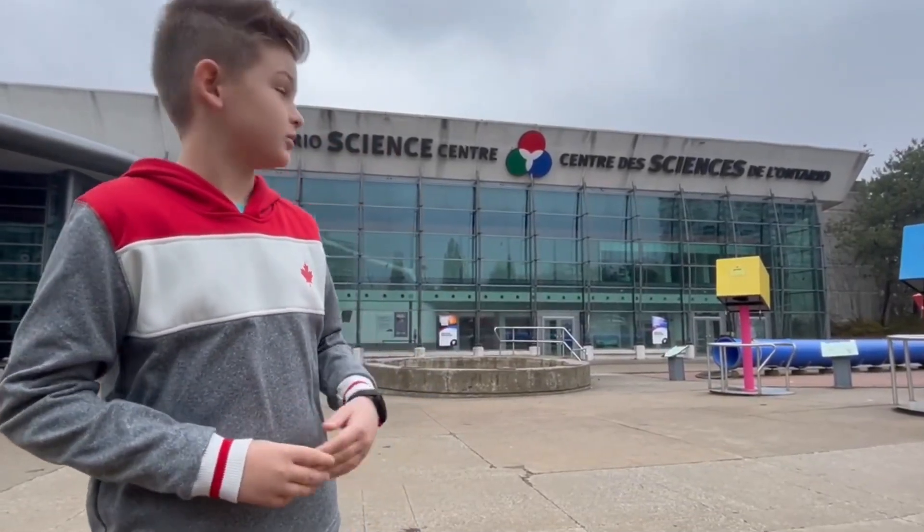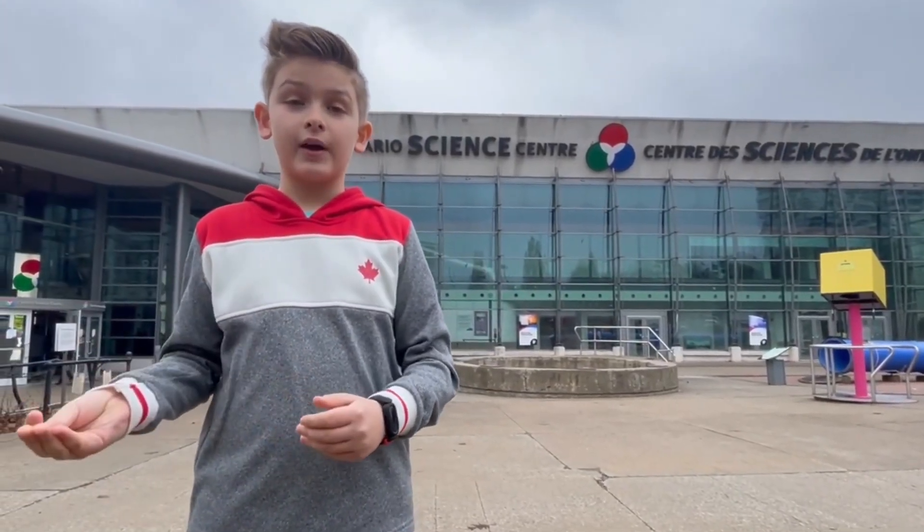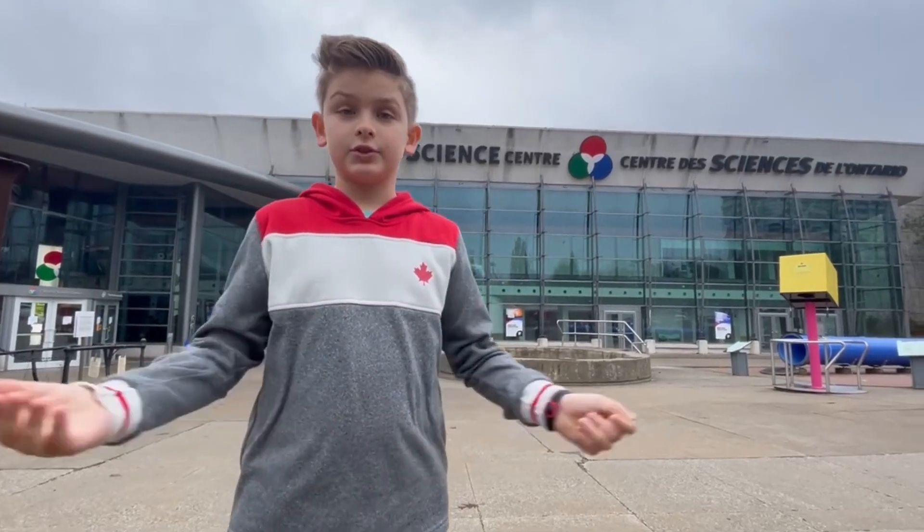What's up guys, welcome to today's video. Today we are at the Ontario Science Center, as you can see in the back. We're gonna be going around and touring it. Let's get right in.